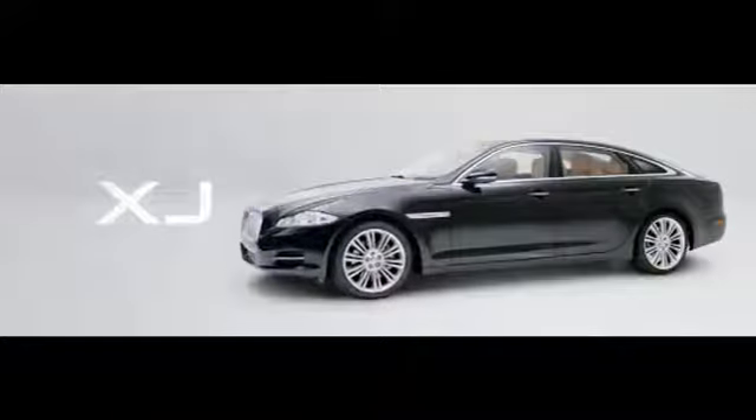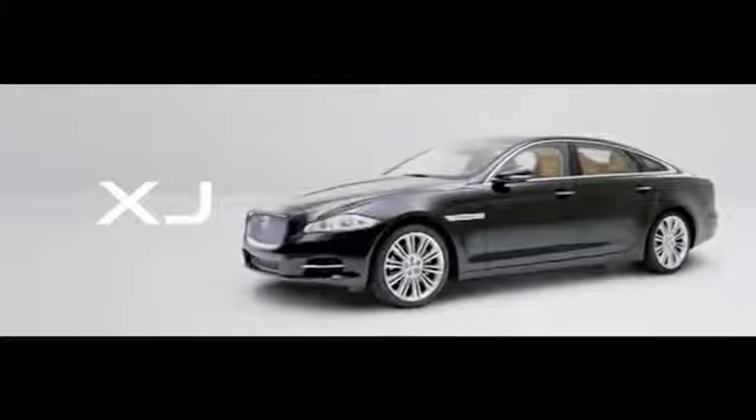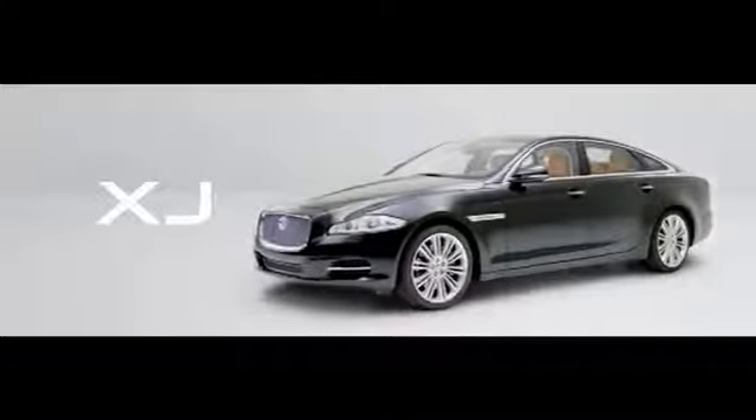This is sophistication and style, combined with intuitive, innovative technology — the Jaguar XJ.